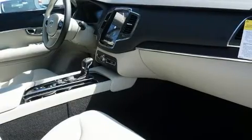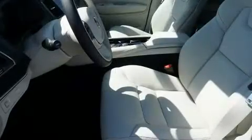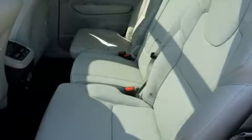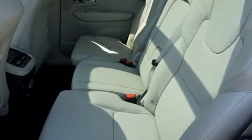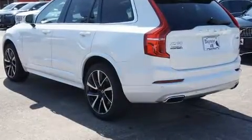Volvo ensures the safety and security of its passengers with equipment such as dual front impact airbags with occupant sensing airbag, front side impact airbags, traction control, brake assist, anti-whiplash front head restraint, a security system, an emergency communication system, and four-wheel disc brakes with ABS.